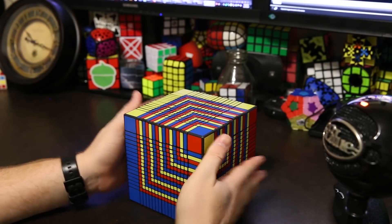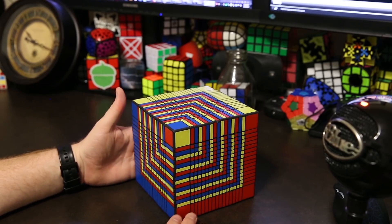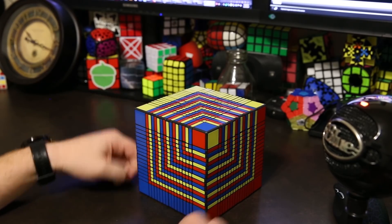What's up YouTube? My name is Kenneth. Today I'm going to solve the 17x17x17 world record largest Rubik's Cube type puzzle, the Over the Top Cube by Oscar van Deventer.